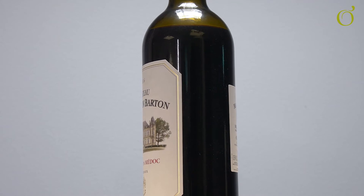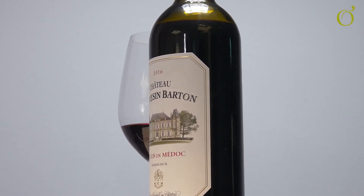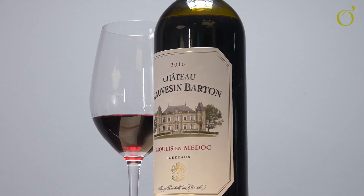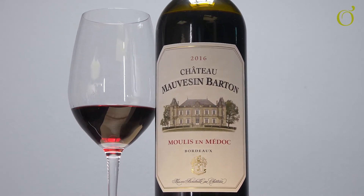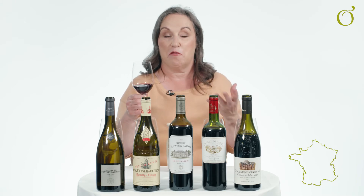Moving on then to Bordeaux. This is Château Mauvais et Barton. Moulis is the name of the commune or area in which the grapes are grown. This is a blend of Merlot mainly, but also Cabernet Franc, Cabernet Sauvignon, and a tiny touch of Petit Verdot. Many of the wines in Bordeaux are a blend of different grape varieties — it's a classic example of a blended wine.